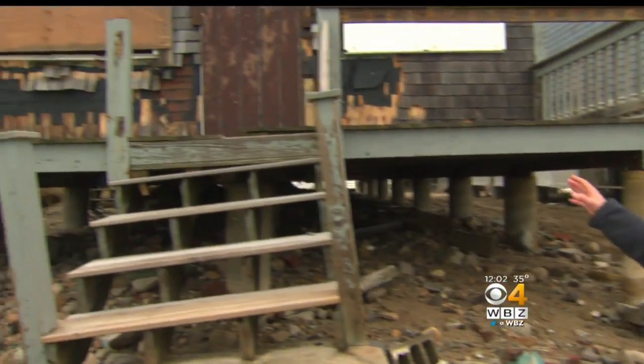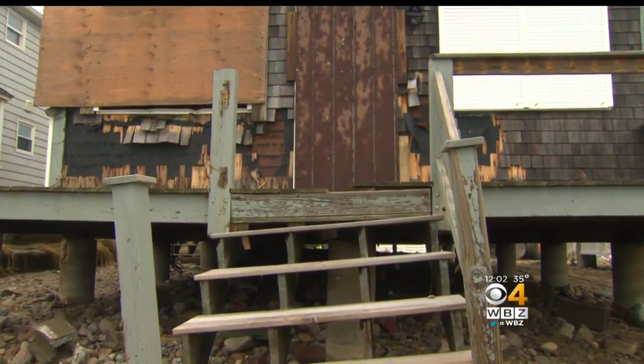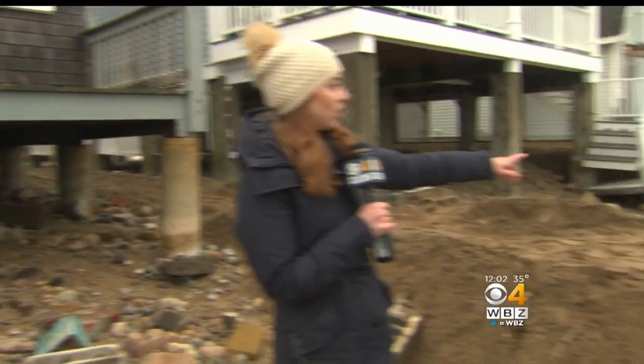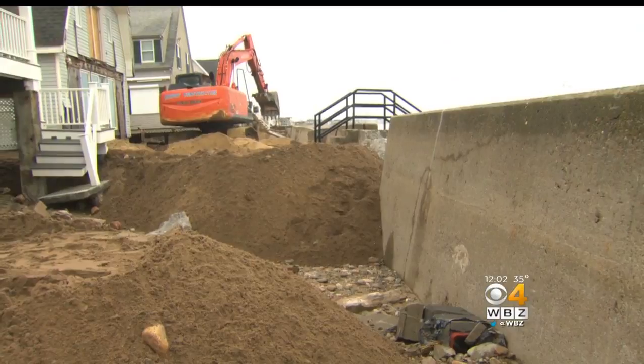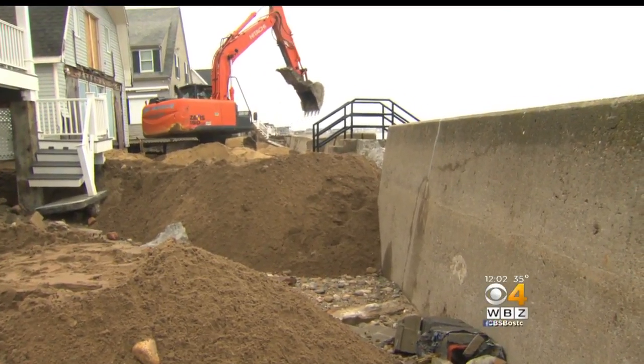Not only were these homes seriously damaged by the nor'easter, but you can see where part of the seawall collapsed as well. Crews are now taking emergency measures to fortify it before the next high tide.